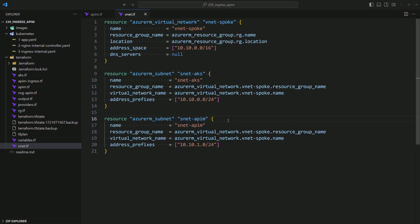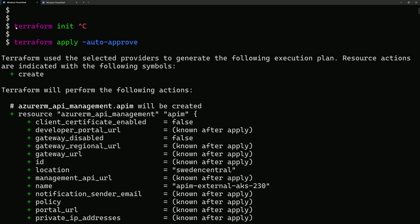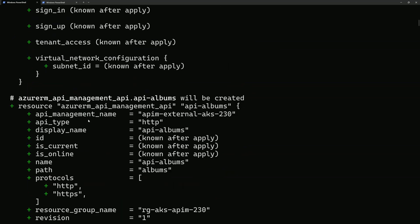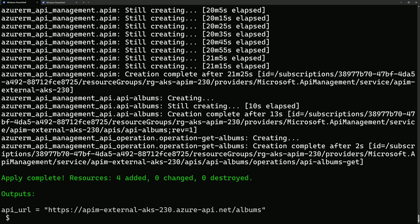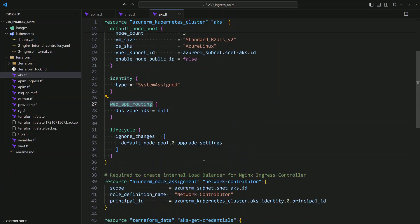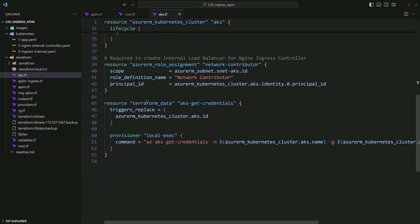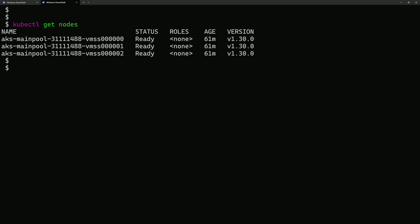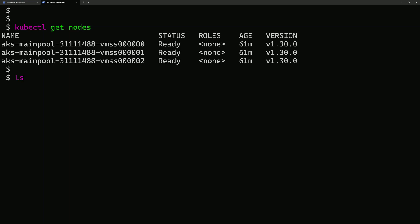That VNet has two subnets: one for the AKS cluster and another for the API management. To deploy these resources, run terraform init first, then terraform apply with --auto-approve. Terraform will list the resources it will create and proceed to creation, giving you an output with the API URL. The AKS cluster is already created, so we connect to it using the az aks get-credentials command with the cluster name and resource group. Then running kubectl get nodes confirms the three nodes are ready.